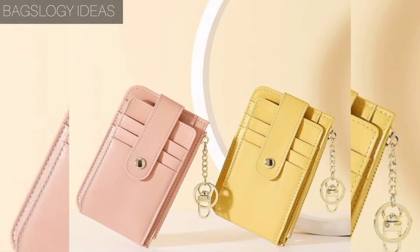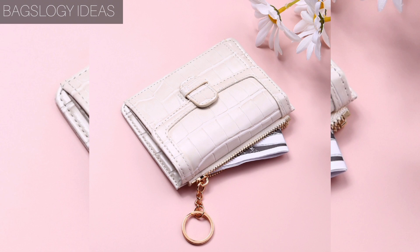Hello viewers, how are you? We hope you all are fine. So today we will discuss about coin violet handbags.